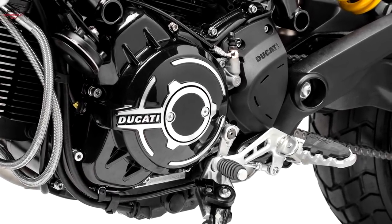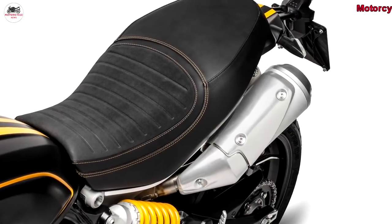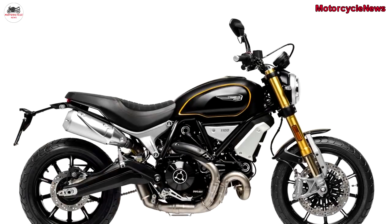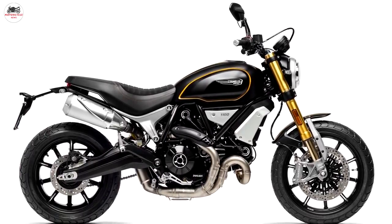The Scrambler 1100 gets variable riding modes as well as five-level traction control. This new bike also has ride-by-wire fueling and an inertial measurement unit, which makes it possible to customize the riding experience.